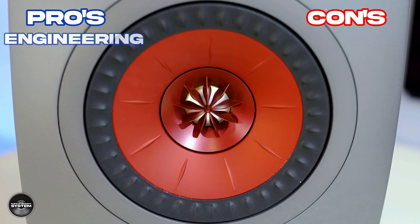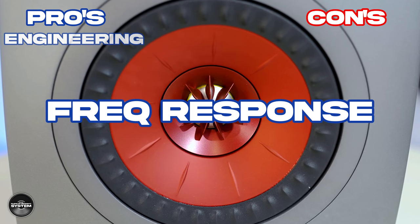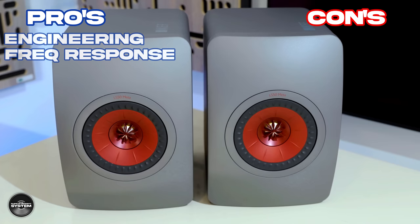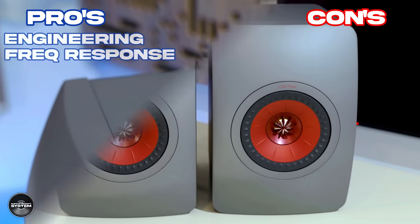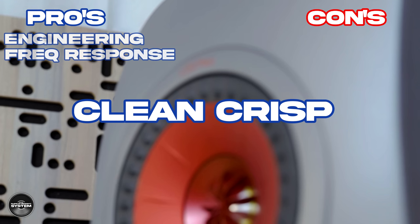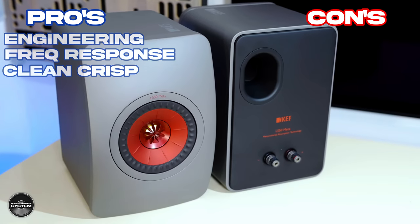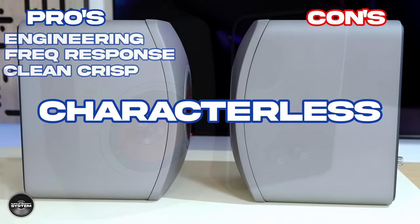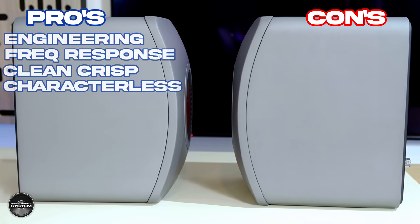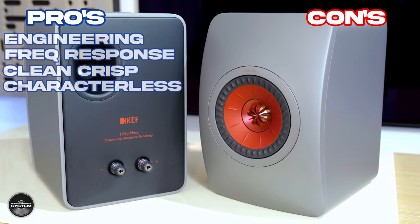The LS50 META lowers distortion down to 0.1%, even lower than KEF's much more expensive reference speakers. Outside of that, if you look at the white paper, there is tons of engineering packed into the LS50 META. An excellent in-room frequency response — for those of you who care about measurements, this is really the most important one: how the speaker performs in the listening room. The LS50 META measured very accurately, up there with the best in this group test. Clean and crisp focused sound overall, with well-defined leading edges that create a soundstage with a nice amount of space. Characterless — they are definitely not adding to the music and not trying to create a certain type of sound. Vocals in music can take on completely different characters depending on the amplifier you are using.